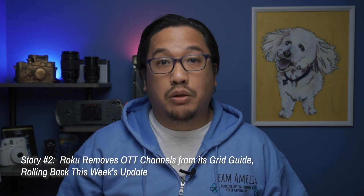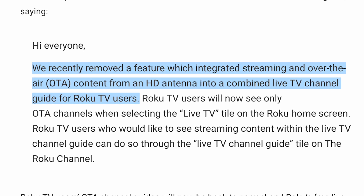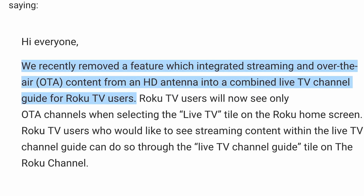The other notable update was actually rolled back later in the week, and it had to do with Roku TV users accessing live TV over the air via an antenna. The update was supposed to integrate those OTA channels in with the Roku channel's over-the-top options all in one place. However, while some users liked having all their free content commingling, others reported that the combined guide resulted in a cluttered, sluggish experience. On top of that, there was no way to turn the feature off so that the guide would only show OTA channels from an antenna. Roku responded and opted to roll the update back. Roku TV users will now only see OTA channels when they click on the live TV tile of their home screen, and if you want to see streaming content in the live TV guide, you can head to the live TV channel guide within the Roku channel. It's highly likely the integrated option will make a comeback in the near future, only with the option to turn it on and off depending on the user's preference, and we'll certainly let you know if and when that feature returns.